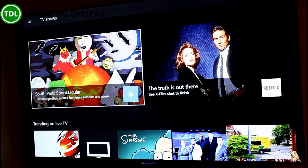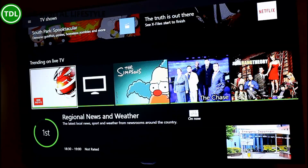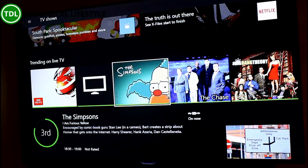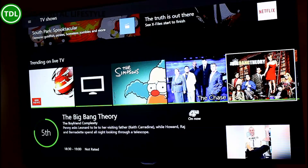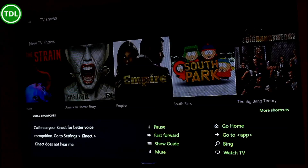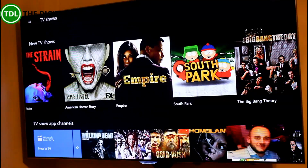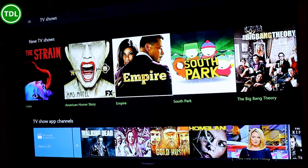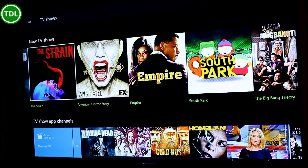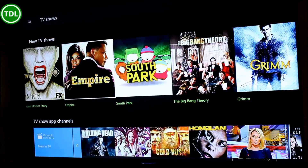So that is content directly from movies and TV. Down here you can see trending on live TV — that's pulling from what people are watching through the Xbox. And if I scroll down, it's now showing me new TV shows that are available in the Movies and TV app to buy or rent.